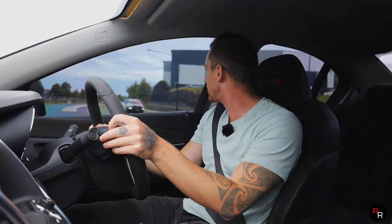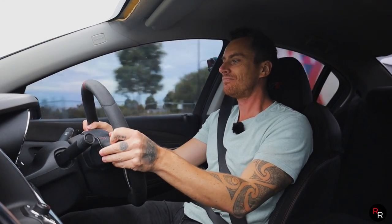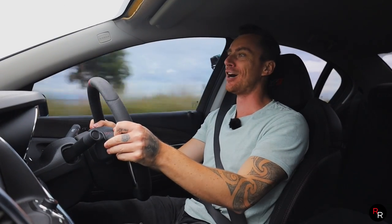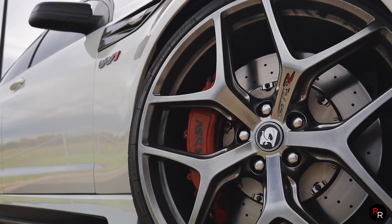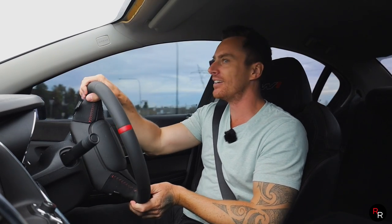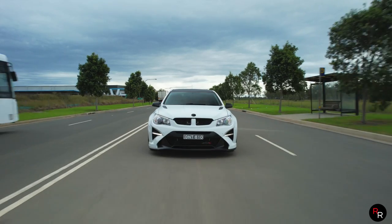Really impressive as well — the owner has done the GTSR brakes on here. It just lights up this thing, and you need those GTSR brakes because this thing is a wild ride. You've got to be able to stop it.